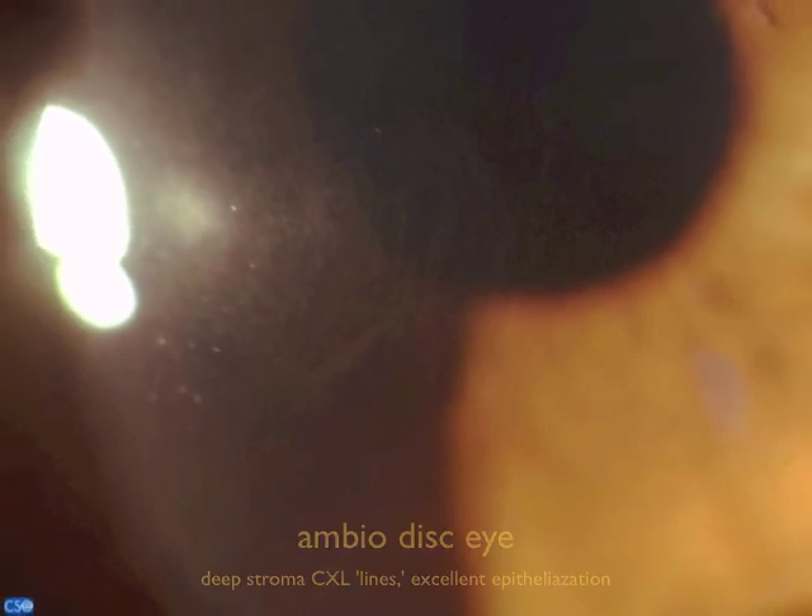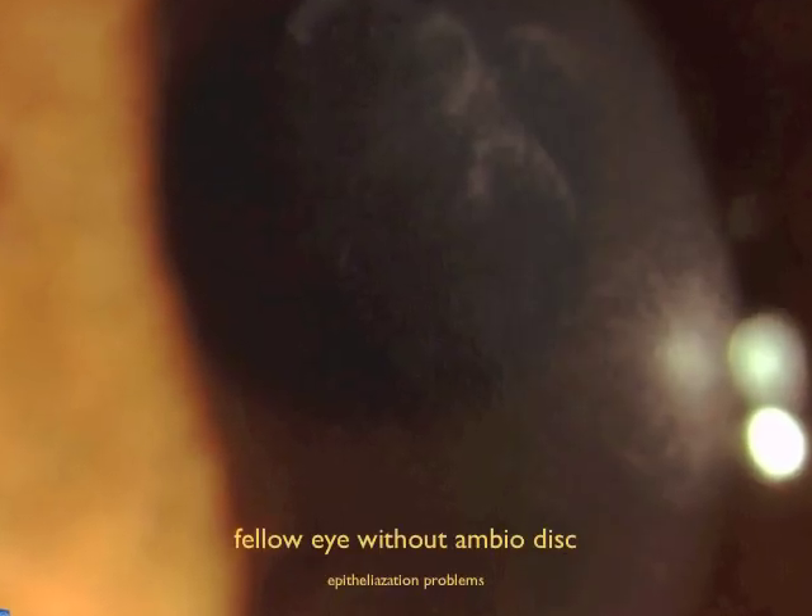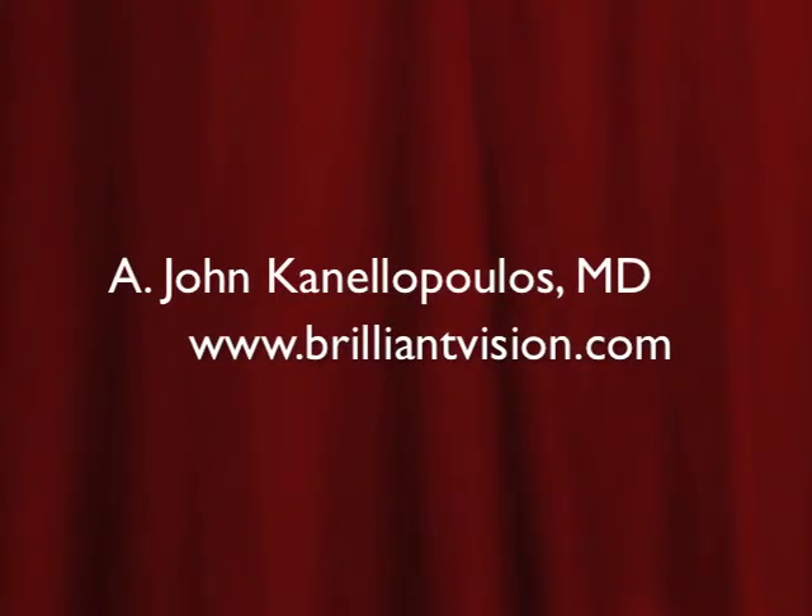One month later, perfect epithelium — very good healing. This is the fellow eye of that same patient with amniotic membrane on OCT, and a month later there are epithelial healing difficulties. I thank you very much for your attention.